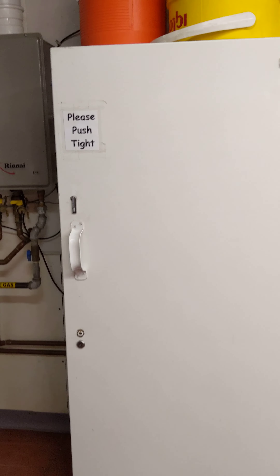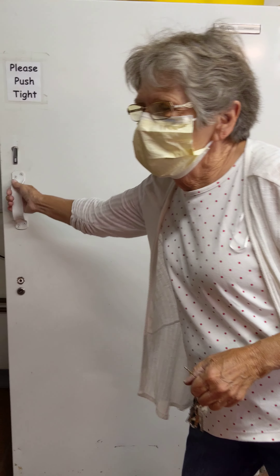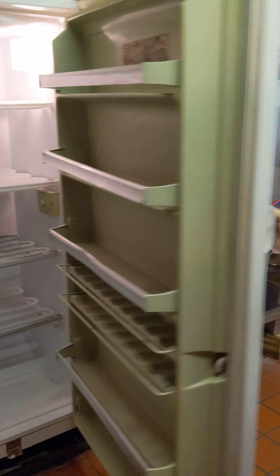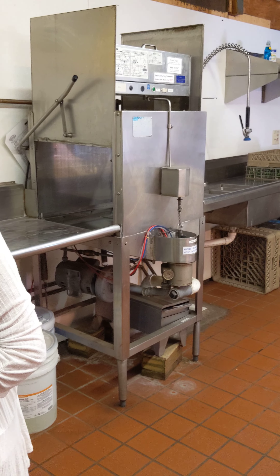And last but not least, this freezer. Is big if you bring ice. Woohoo, lots of cold. And the dishwasher. What a good thing.